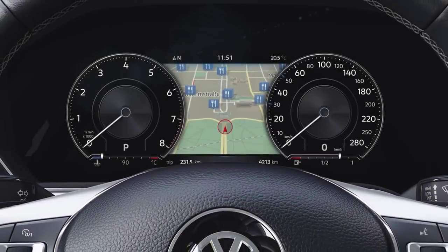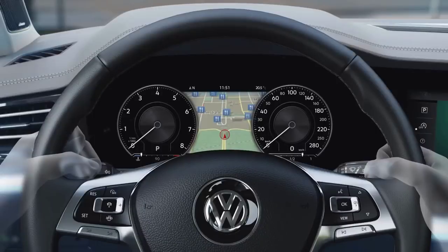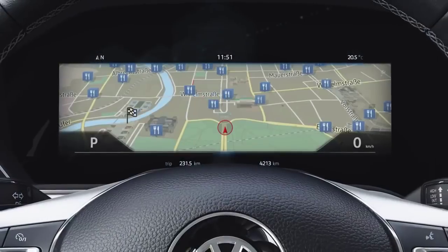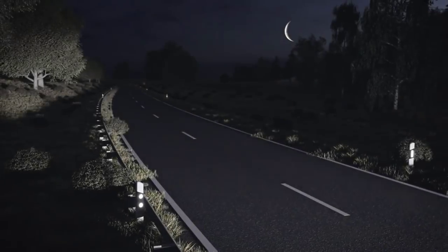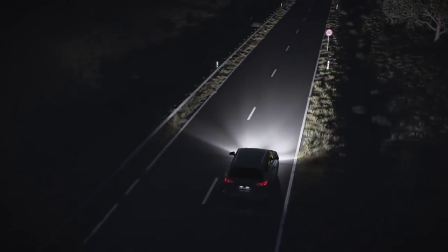The digital cockpit tailors itself individually to its drivers. It can be flexibly adjusted using these buttons — for example, the large map that can even be zoomed in. Keep an eye on everything, even in the dark, with optional night vision.